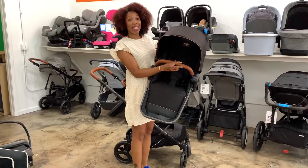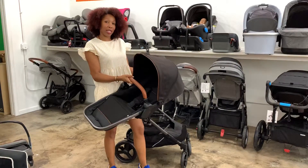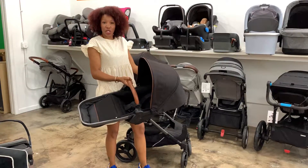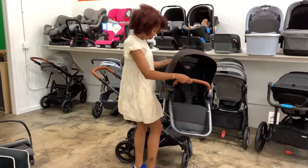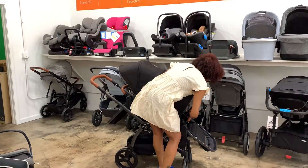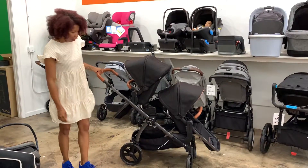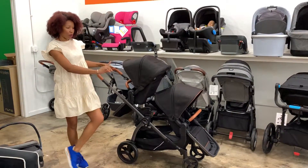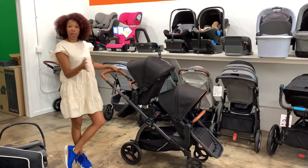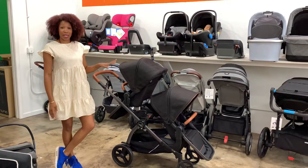Your companion seat is the same size as your toddler seat, which is really awesome because both seats go up to 50 pounds. So you're no longer faced with choosing what child goes in what position because both can go in either seat. I'm going to go ahead and put this on the bottom. This is what it looks like in your double configuration. You can put a smaller child in the top and bigger child on the bottom or switch them if you so choose, because both of the seats are the same.